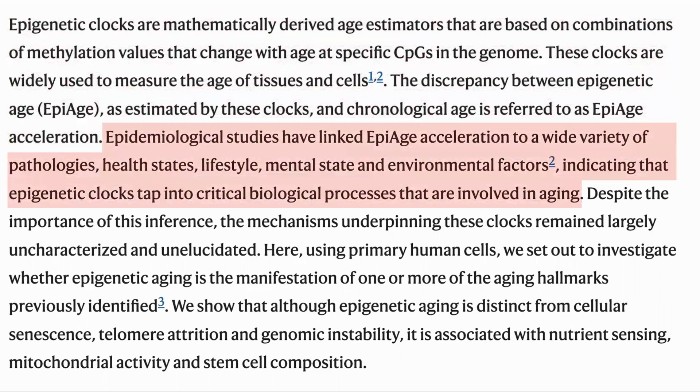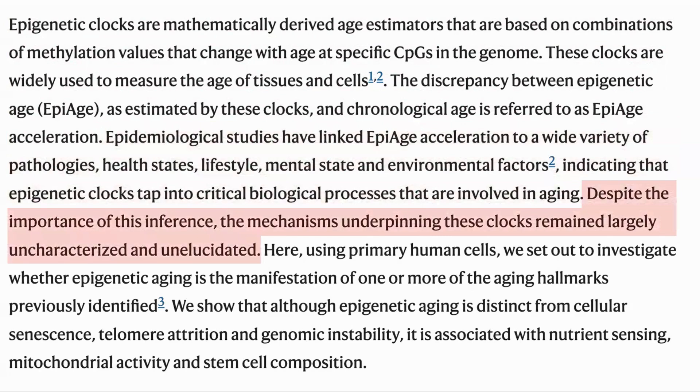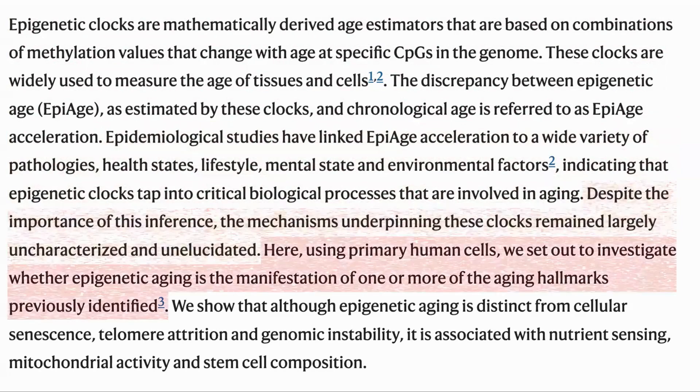Acceleration of epigenetic clocks is correlated with a wide variety of pathologies, health states, lifestyles, mental states, and environmental factors, which would imply that they do represent real biological processes involved in ageing. However, we don't understand the mechanism that drives these clocks. In this study, they looked at how epigenetic age is related to the classic hallmarks of ageing.